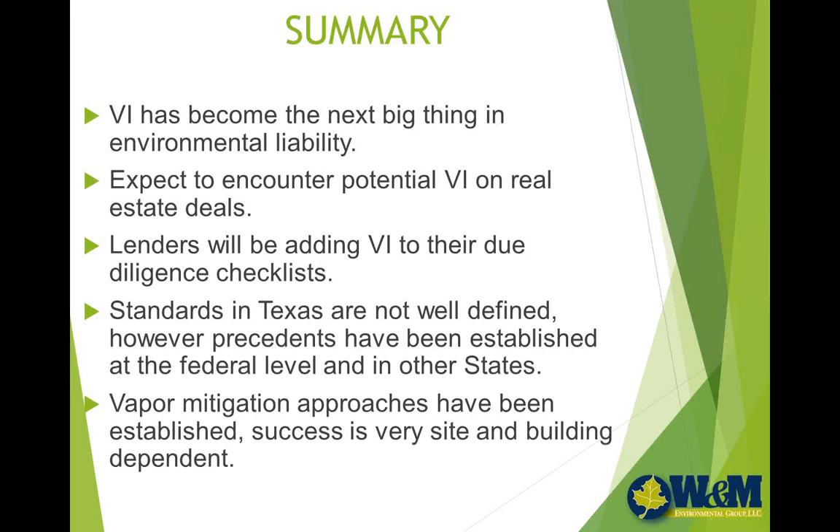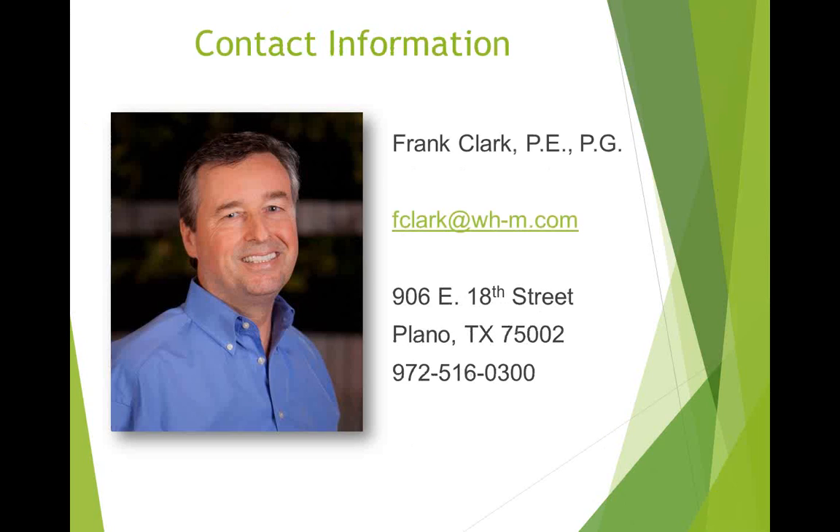That's the end of my talk. I am available to answer questions — I hope this was beneficial and useful, and you're able to pick up some tidbits about vapor intrusion. Thank you, Frank — great information. Here's Frank's contact information, so if you have a specific question on a specific project, I'm sure he'd be more than happy to answer. Thank you guys for joining us, have a great week.